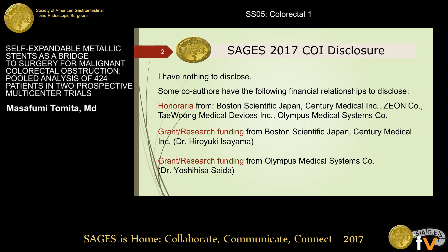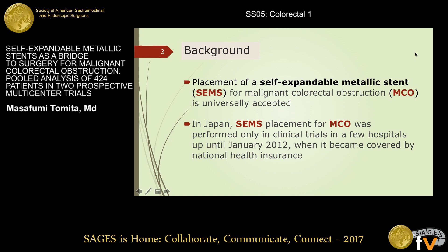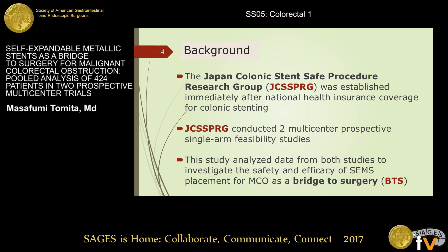Our disclosures are shown here. As you know, endoscopic stenting with a self-expandable metallic stent, or SEMS, is a widely accepted procedure for managing malignant colorectal obstruction, or MCO. In Japan, SEMS placement for MCO was performed only in clinical trials in a limited number of hospitals, up until January 2012, when it became covered by national health insurance.